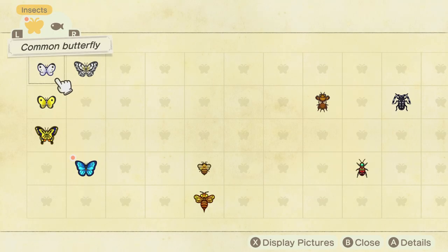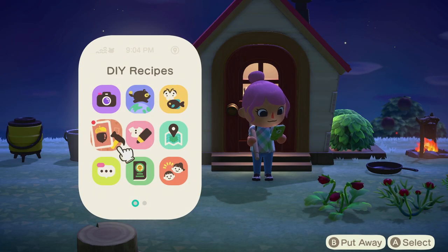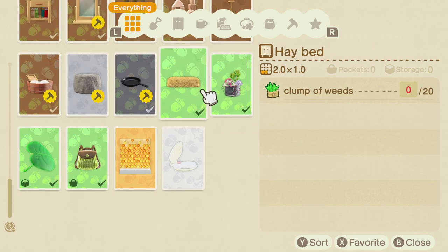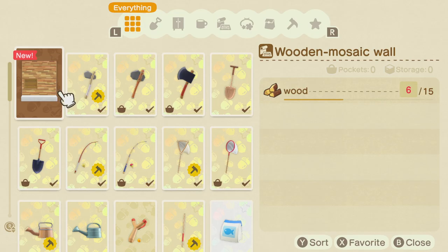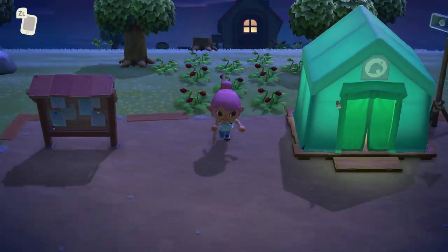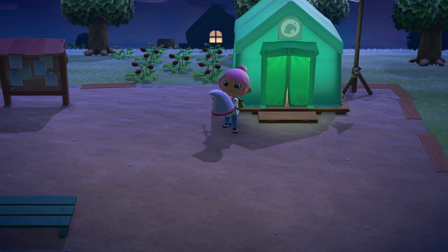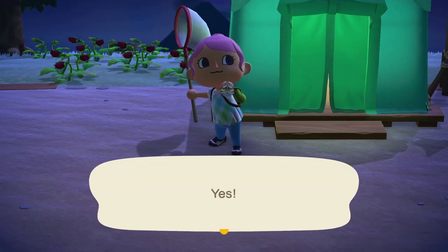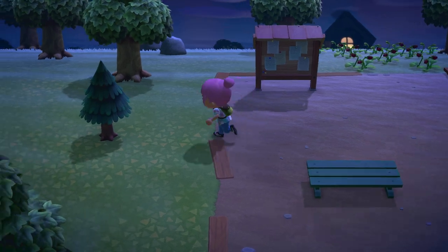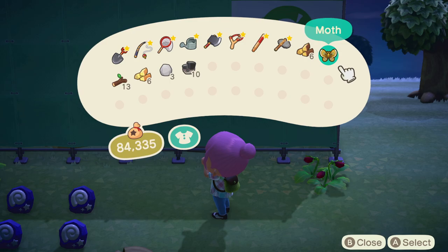Oh, Critterpedia has something - the Emperor Butterfly of course. Again something that you can only find at night time. Since we've only got a few more days of March left, I want to capture everything that there is in March. Oh, that's a moth. Blathers is gonna be so surprised at the number of insects we found - not just insects but insects and fossils and everything else.